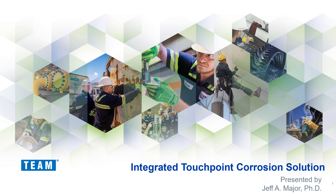Good day, my name is Jeff Major and I am the Global Product and Service Line Director for Inspection Services at Team Incorporated. This talk describes Team's integrated touchpoint corrosion solution.